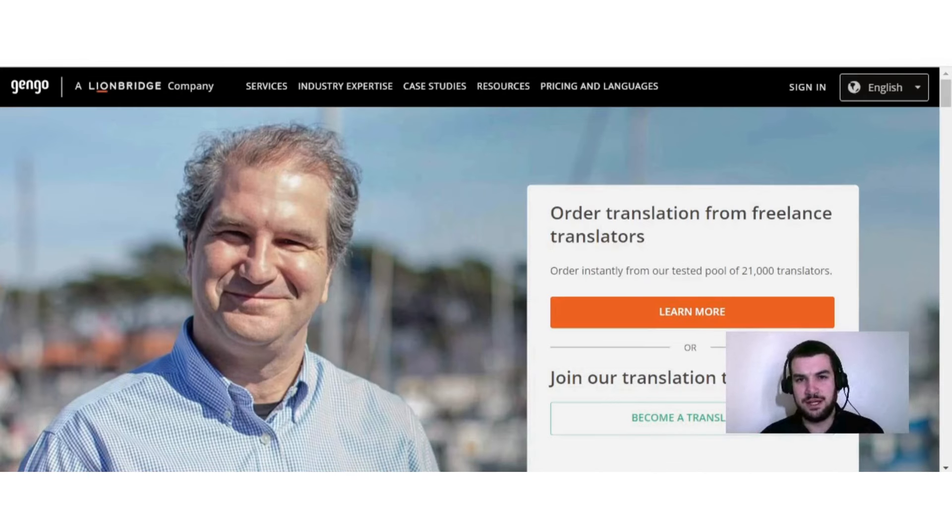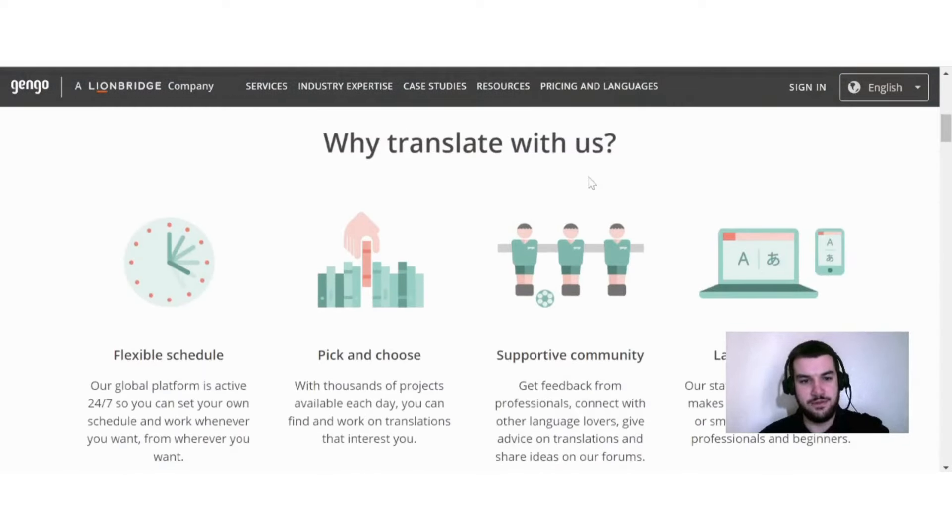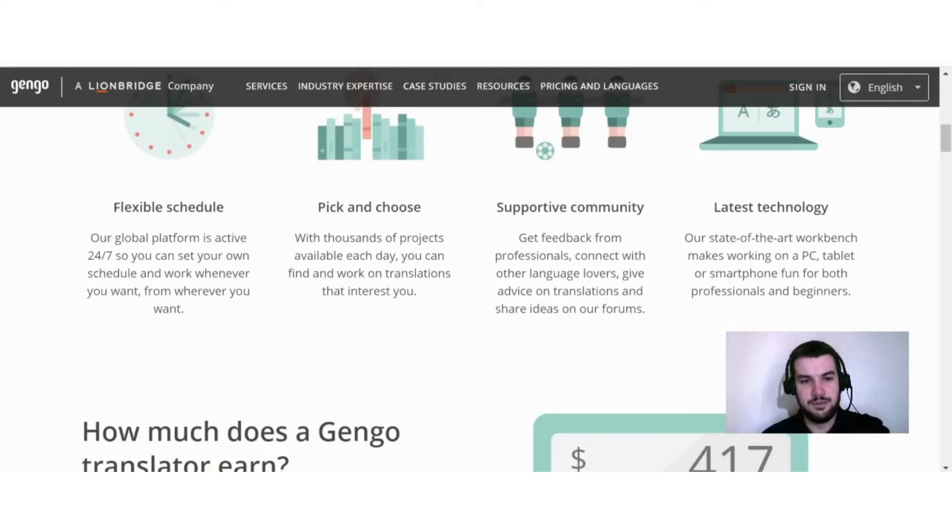The first website I want to discuss with you today is called Gingo. On Gingo you can earn money by doing translation jobs. They say: why translate with us? A flexible schedule — our global platform is active 24/7, so you can set your own schedule and work whenever you want from wherever you want. With thousands of projects available each day, you can find and work on translations that interest you.